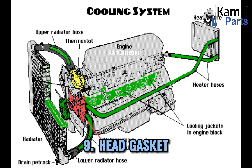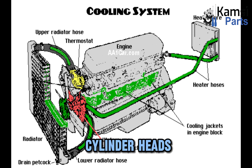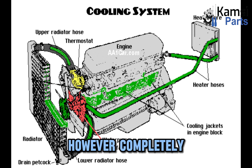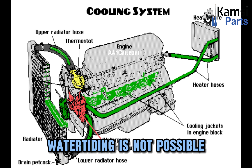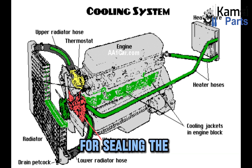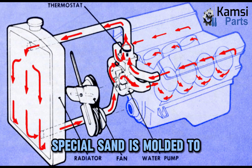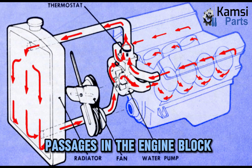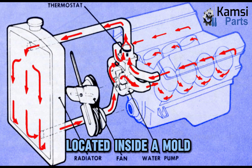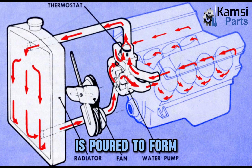Nine: head gasket and manifold gasket. An IC engine is composed of an engine block and one or two cylinder heads. The surfaces where the block and head meet are made flat for a tightly closed fit. However, completely watertight sealing is not possible in order to prevent the combustion gases from flowing out. For sealing the blocks to the heads, a head gasket is put into use. Ten: freeze plugs. When an engine block is fabricated, special sand is molded to the shape of the coolant passages in the engine block. This sand figure is located inside a mold. Into this mold, liquid molten iron or aluminum is poured to form the engine block.